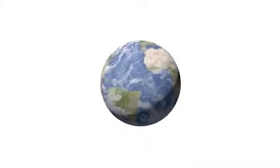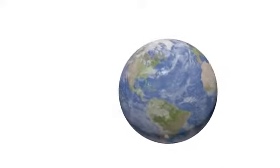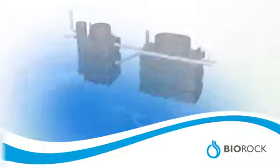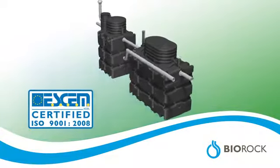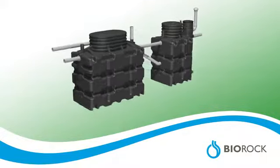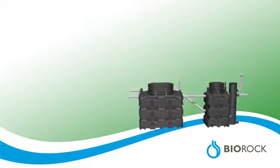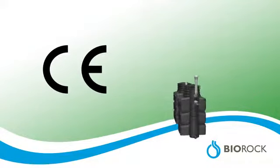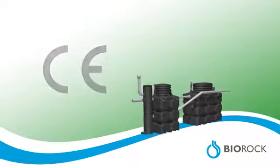With over 25 years of experience, BioRock is a leading company in compact sewage water treatment technology with its own ISO 9000 accredited factory in Luxembourg. Systems are available with a capacity of 6 up to 300 people, all tested for CE conformance and supplied as a complete package for ease of installation.